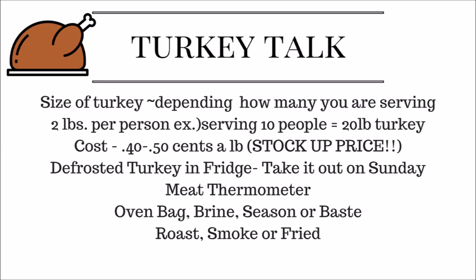Now for some turkey talk: depending on the size of the turkey depends on how many people you're serving or how many times you want leftovers. The rule is two pounds per person — so if you're serving 10 people, you need a 20-pound turkey. I like to stock up at sale price; I used to coupon and get turkeys for around 39 cents a pound.